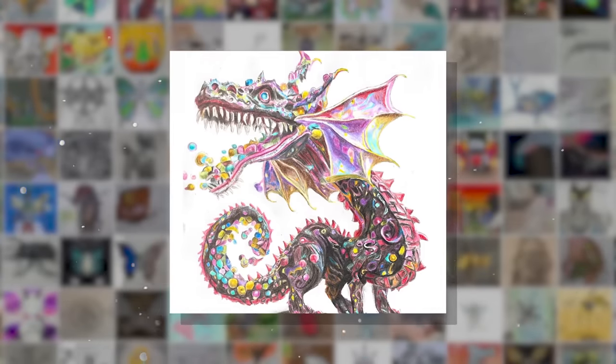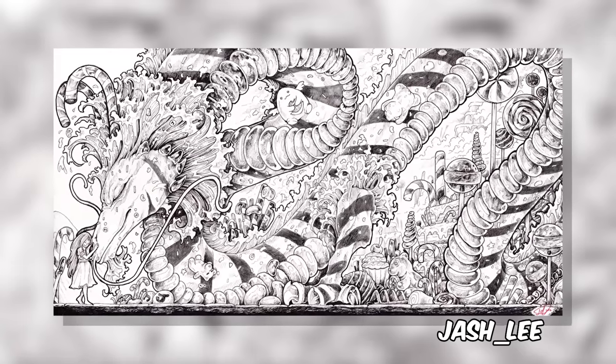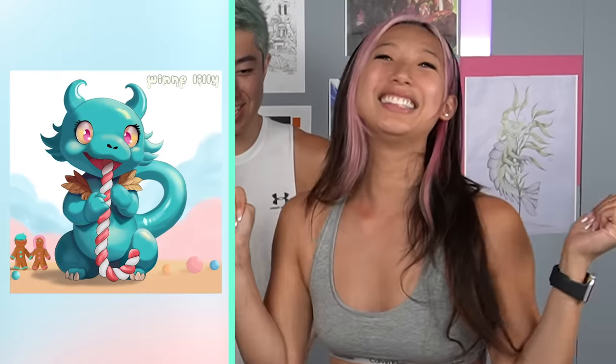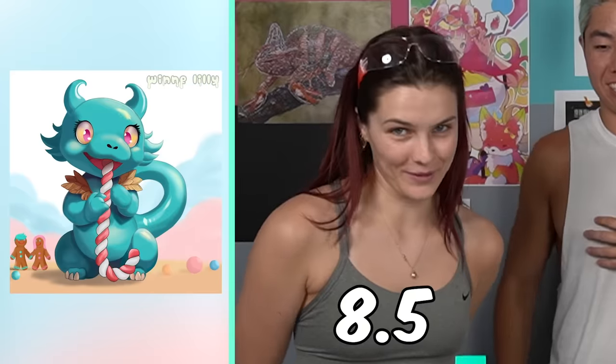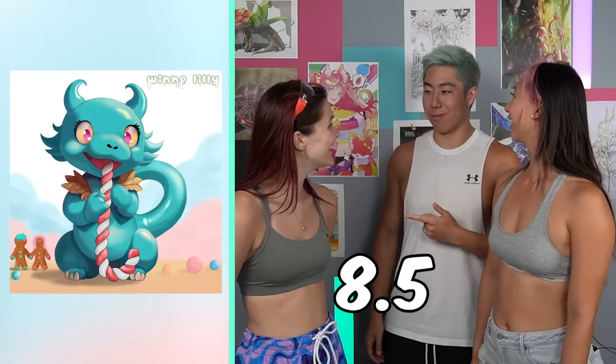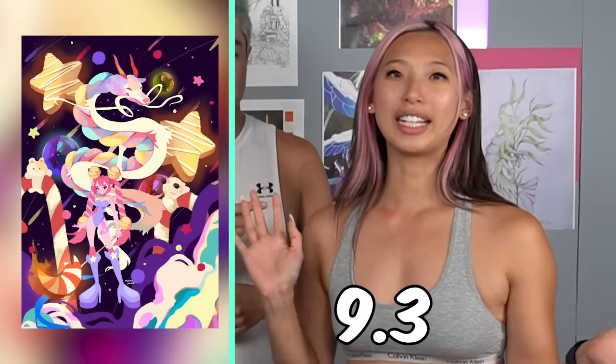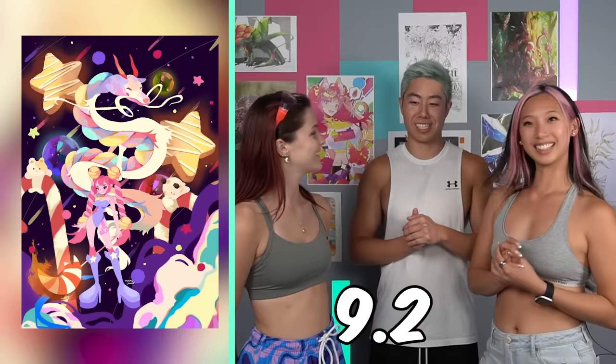We're each gonna look at a piece, think of a score from 1 through 10, and add it up to see who wins. This one is by Josh Lee — I'll give this a 9.1. I give this a 9. A 9.1. Next one — 8.8, 8.2, 8.6. Alright, next one — a 9.5! 8.5. I also chose 8.5. Next one — so good. 9.3. 9.3! I did 9.2. Nice! Wow, we're really on the same page.